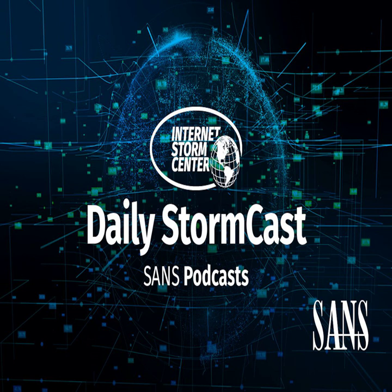Hello and welcome to the Tuesday, July 11th, 2023 edition of the SANS Internet Storm Center's Stormcast. My name is Johannes Ulrich and today I'm recording from Washington, D.C. here at SANS Fire.